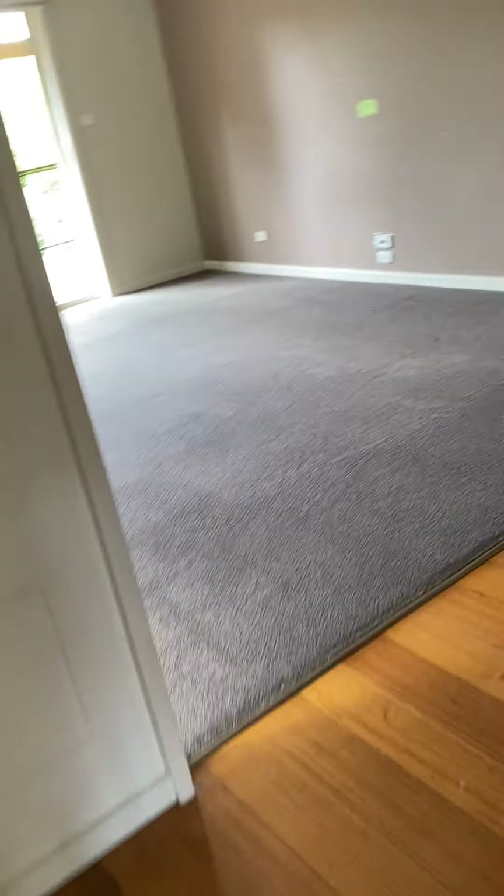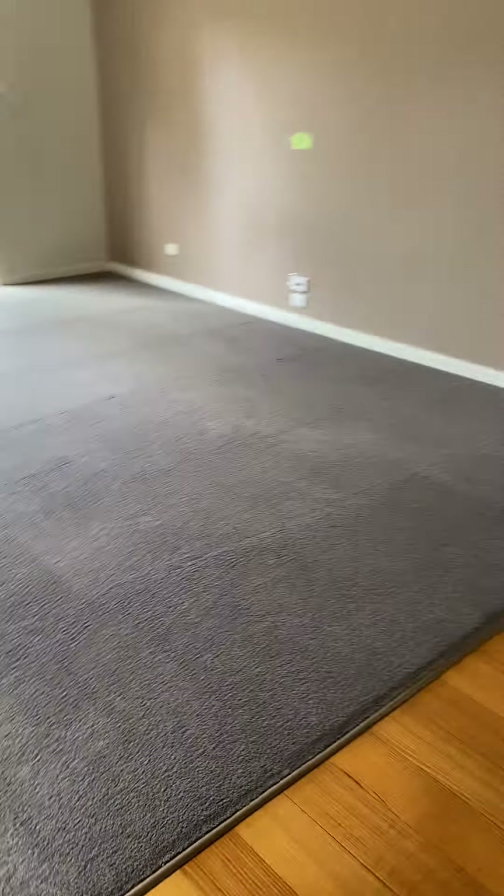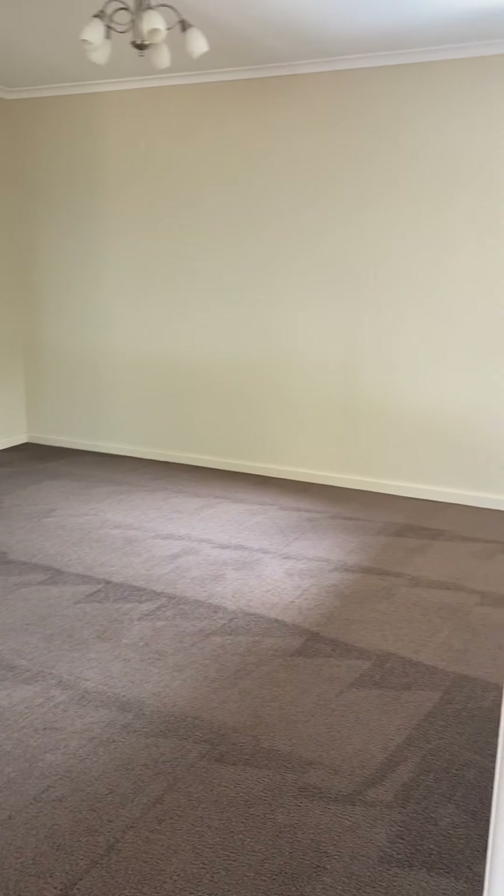Hi, it's Barbara from Haywood Property Management, and we're at number five Kramer Drive in Berwick. It's a very large family home on a beautiful block.